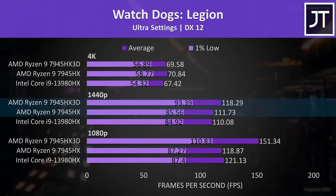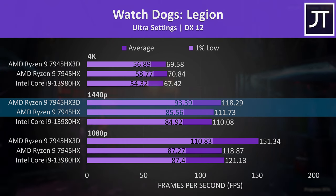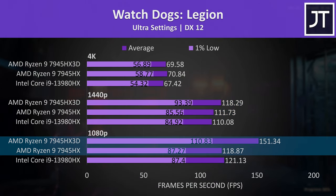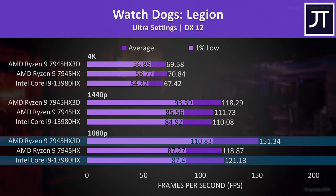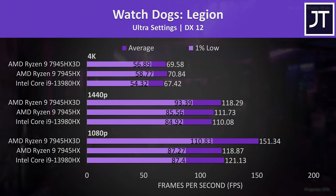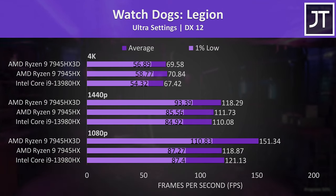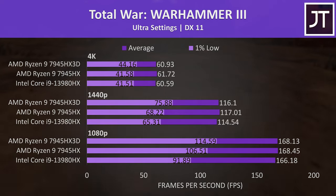Watch Dogs Legion only had a small improvement at 1440p with the 3D chip — just 6% faster — but at 1080p there's a much larger 27% boost over the 7945HX, with similar gains compared to Intel. We'll come back to this game later, as we had slower FPS on the 3D chip when the game ran on the wrong CCD. Although the average FPS wasn't too different at all resolutions in Warhammer 3, the dips in performance shown by the 1% lows were higher with AMD, with the extra cache showing the best result.